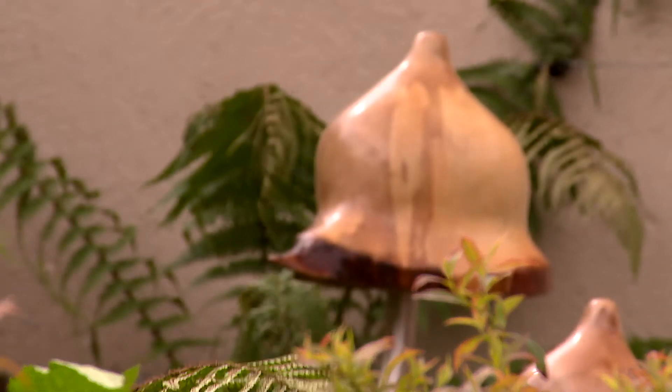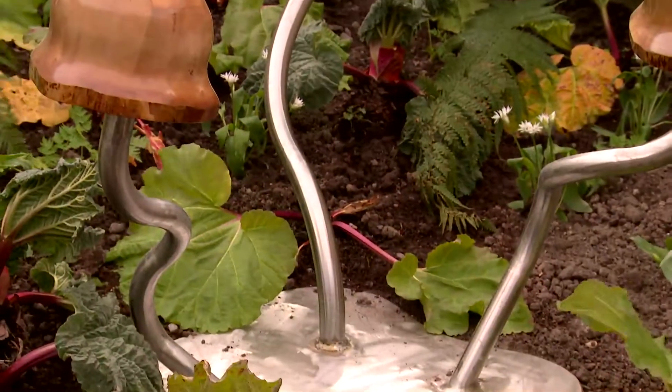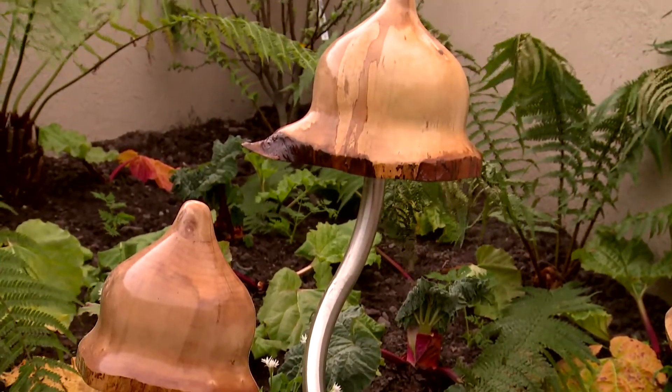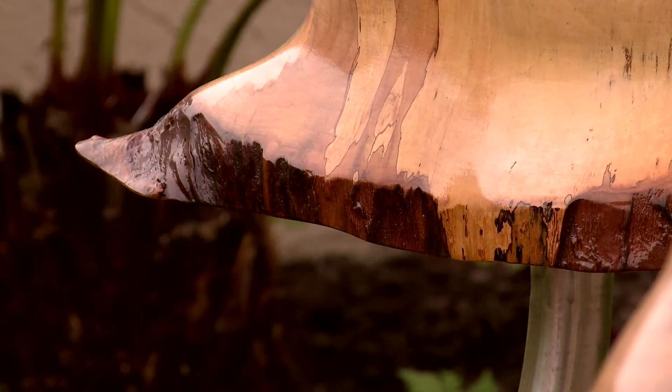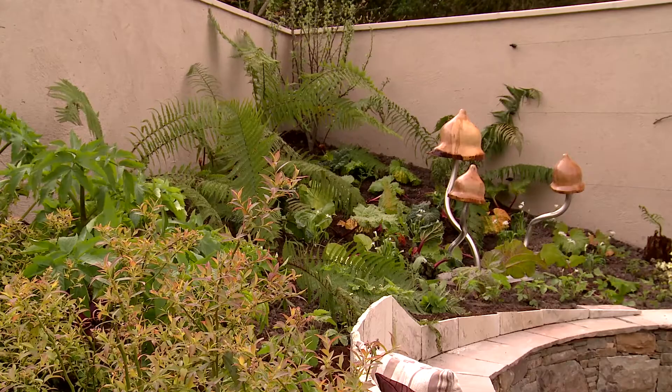The lights themselves are beautifully crafted — there's really delicate wood turning on the mushroom shell and the rest is all stainless steel so it won't rust over time. They work so well in the space because even when they're not on, they're still a really nice decorative feature — they almost look just like sculptures sitting in the garden — and then the added functionality makes them that bit more impressive.